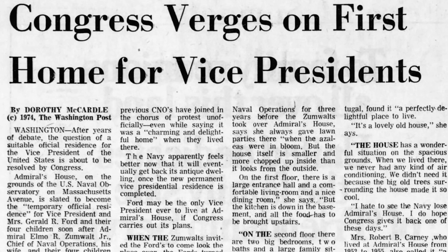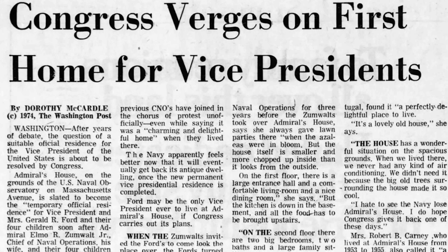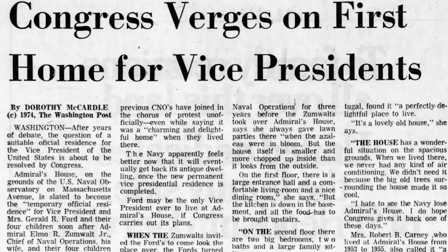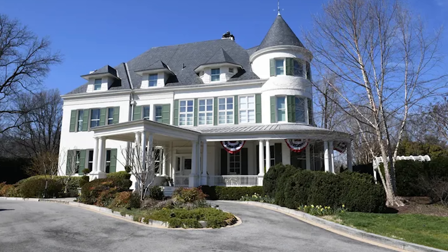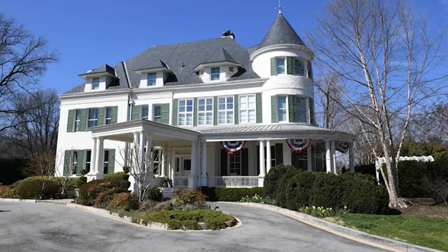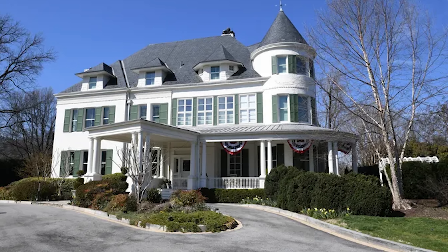With the rising cost of securing private residences and the need for a stable home, Congress designated Admiral's House as the official vice presidential residence in 1974. This decision was met with some resistance from Admiral Zumwalt, who disliked the plan so much that he ran against a Virginia senator in 1976 just to protest the move.